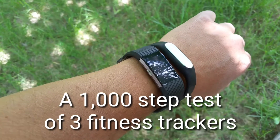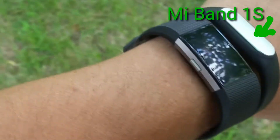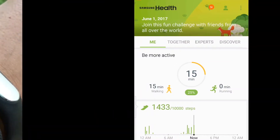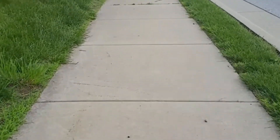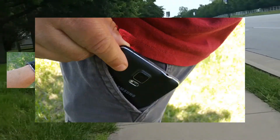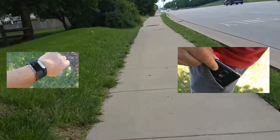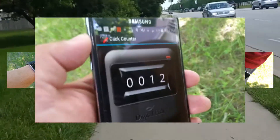In this video, I will test the step counter accuracy of the Fitbit Charge 2, the Mi Band 1S, and the Samsung Health app. To do this, I took a walk of a thousand steps. I walked normally while I wore the two wearable fitness trackers on my wrist, and I carried a phone running Samsung Health in my pocket. I used a click counter app on another phone to accurately count 1,000 steps.